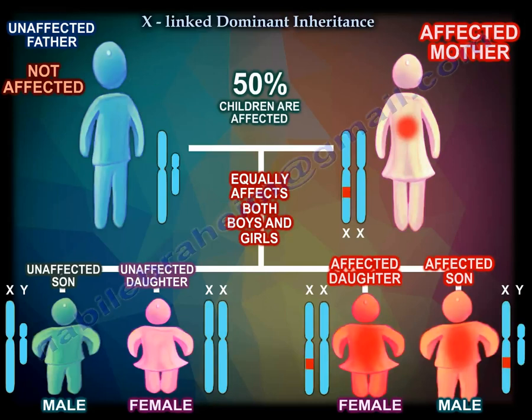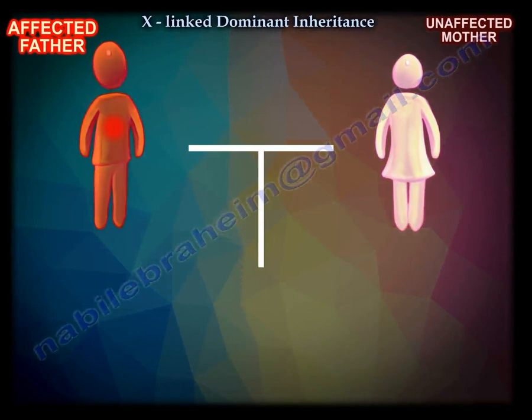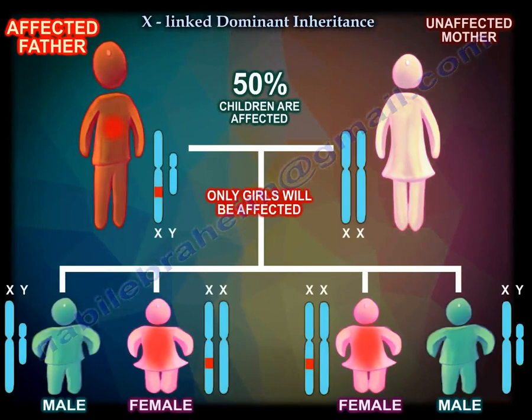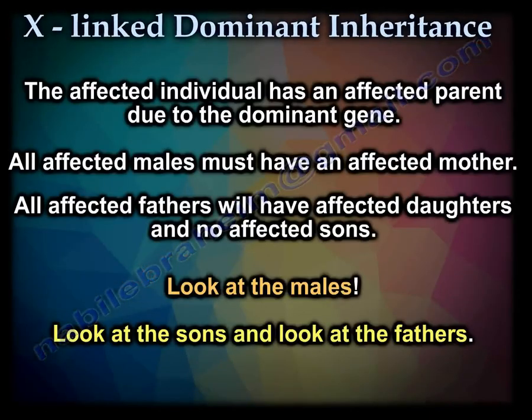If the mother is affected, 50% of the children will get the disease equally between males and females. But if the father has the disease, none of the boys will get it — all the girls will get the disease. So about 50% of children are affected, but all affected children will be girls. Affected individuals always have an affected parent. All affected males must have an affected mother, and all affected fathers have affected daughters but no affected sons.